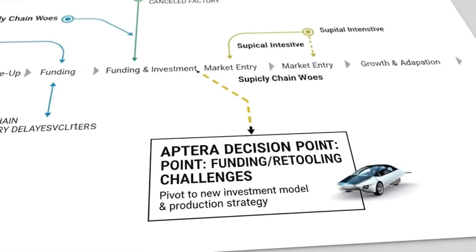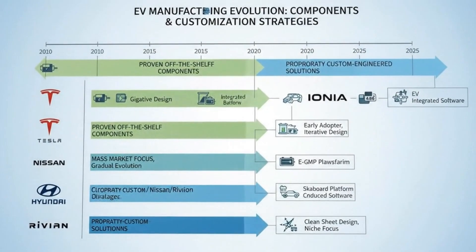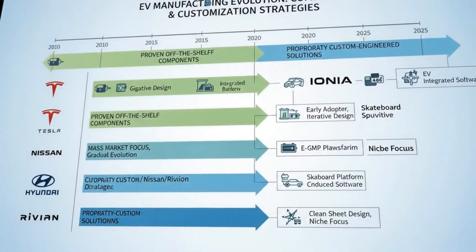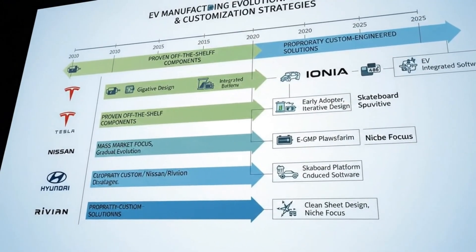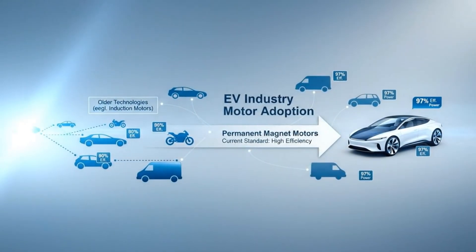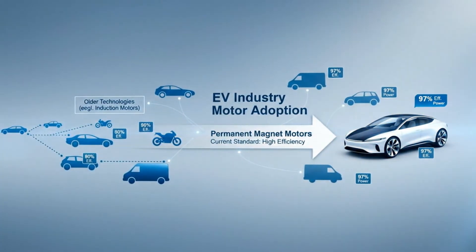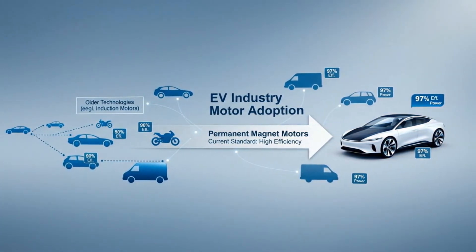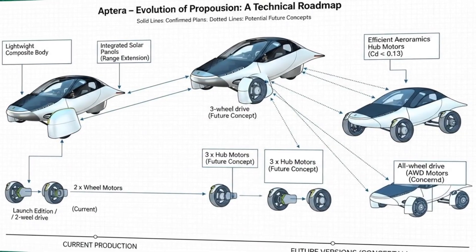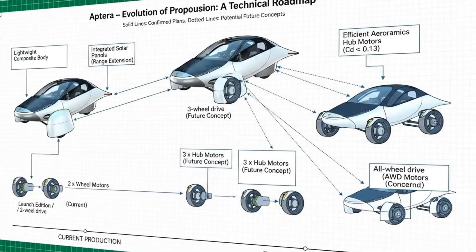Whether cruising on the highway or creeping through city traffic. What elevates this system beyond a simple motor choice is its integration. Traditional EV powertrains scatter components throughout the vehicle — separate motor housings, separate inverters, separate reduction gearing. Each component adds weight, complexity, cooling requirements, and potential failure points. Here, everything lives in one compact unit: fewer housings, fewer fasteners, fewer cables, fewer connectors. The result is lighter, simpler, and more reliable.